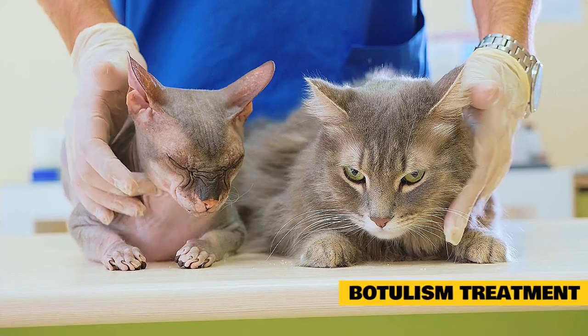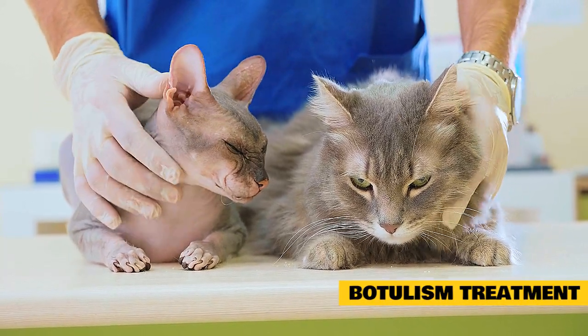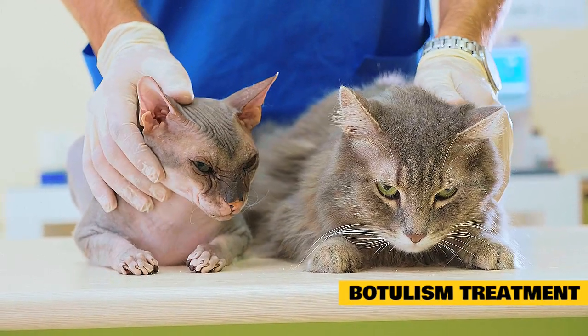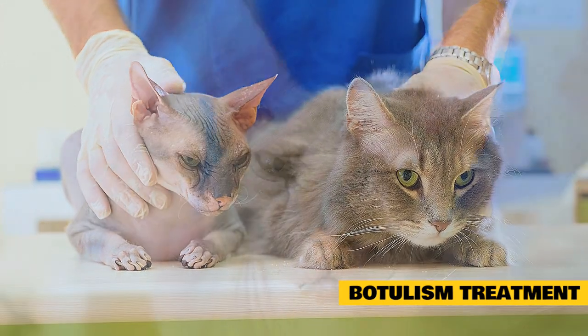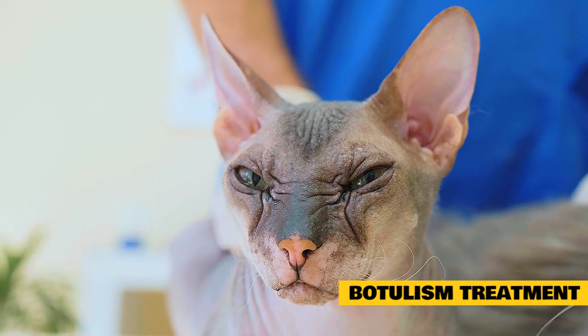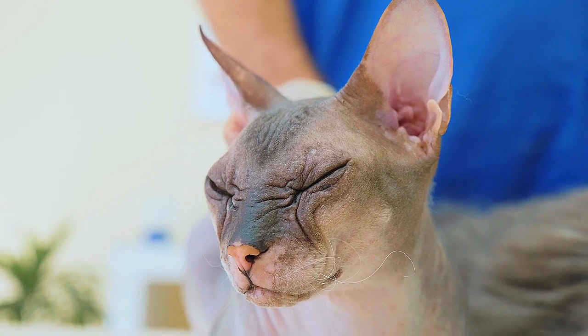Many affected cats lose the ability to empty their bladder, so veterinary staff may need to manually express your cat's bladder regularly or place a urinary catheter to keep the bladder empty. Your cat may require ointment to keep the eyes moist if she is unable to blink, or antibiotics to treat secondary infections. If your cat's diaphragm becomes paralyzed, a mechanical ventilator may be used to allow her to breathe.